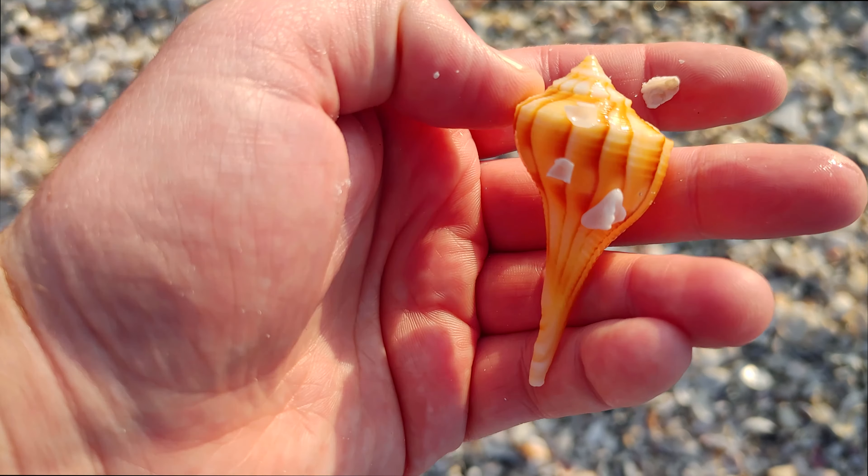I love fighting conchs because the color variations can be so remarkably distinct on each shell. This one is a fiery orange red. Some of them are purple, some of them are brownish red. Beautiful Florida fighting conchs.